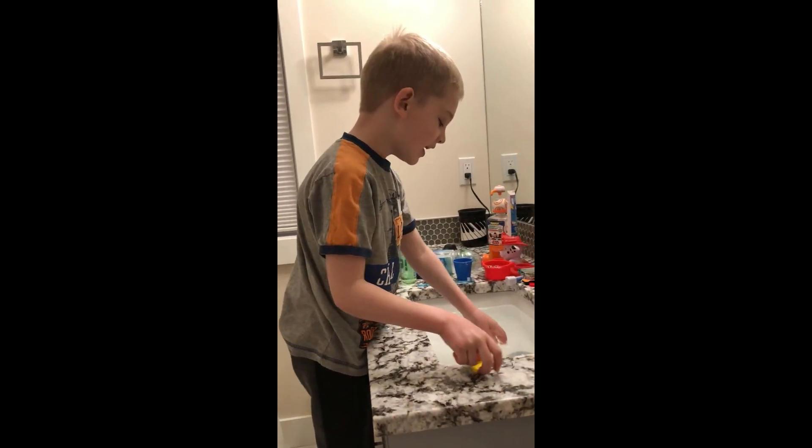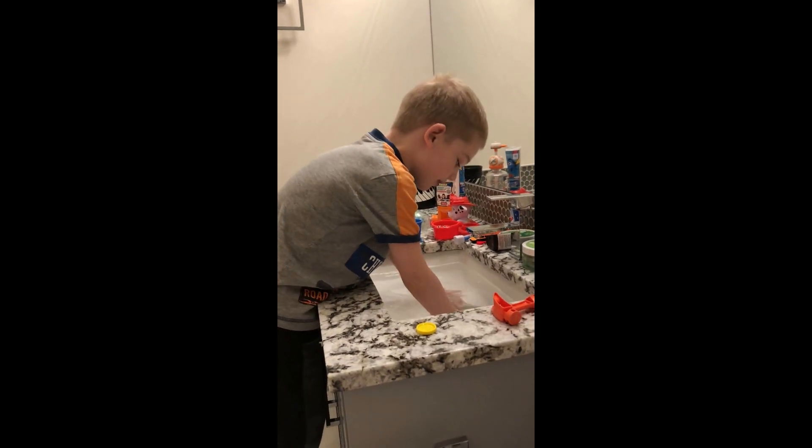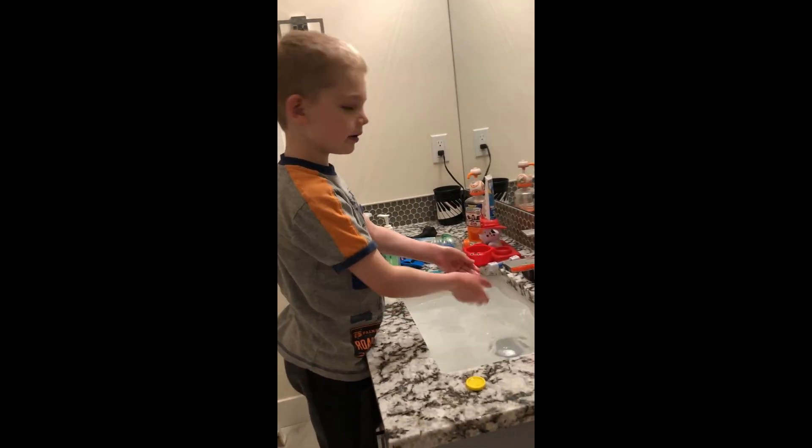Welcome back to The Child. Today we are putting stuff in water to see if it will sink or float.